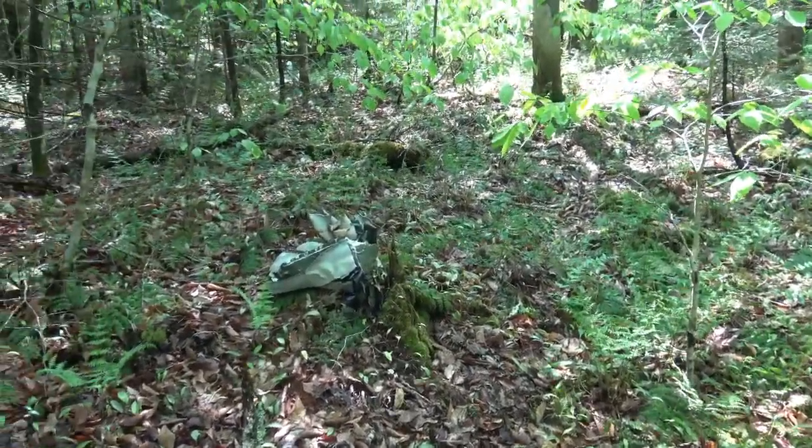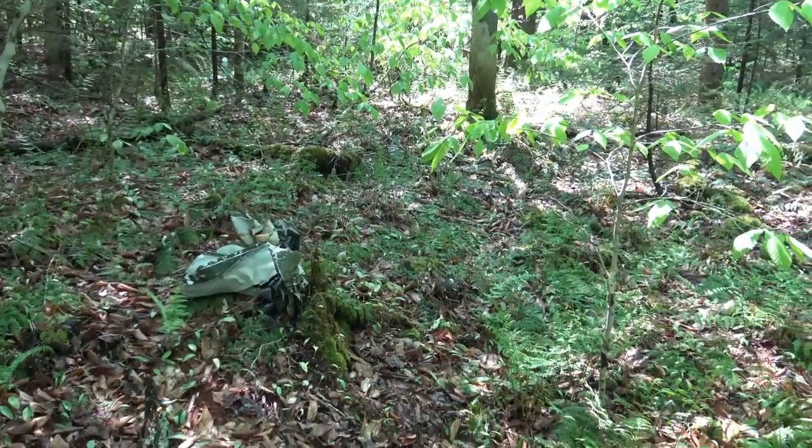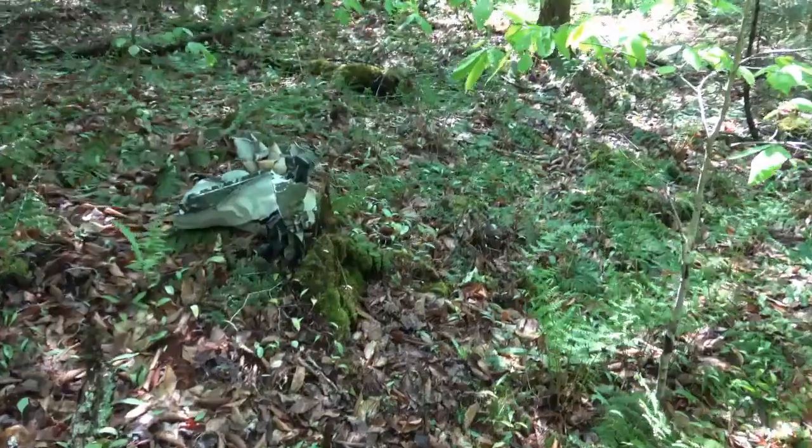We searched everywhere. I was thinking he was trying to stay below the mountains — he went in this valley or that valley so he could stay clear. That wasn't the case.